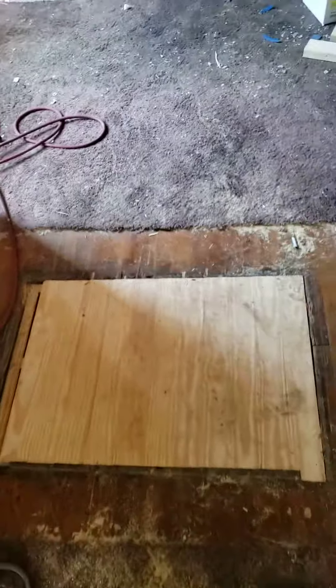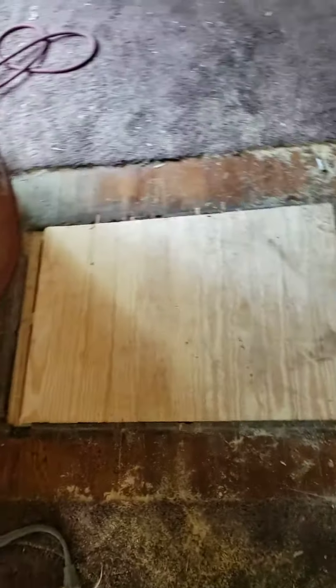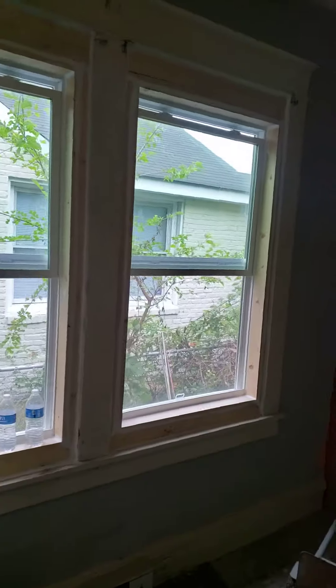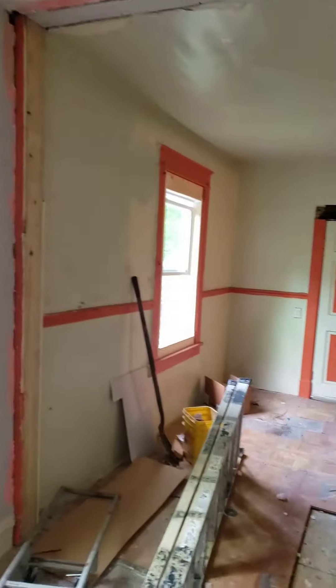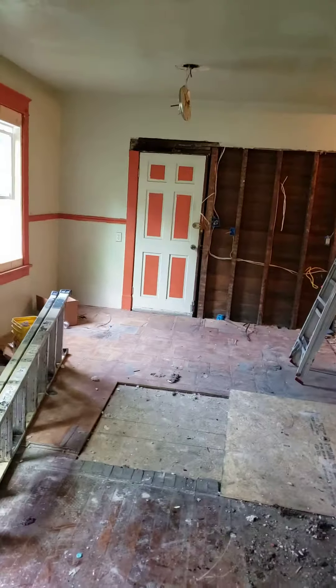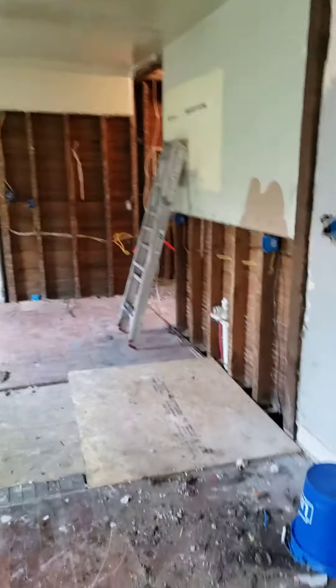We had a floor furnace here and we have tongue and groove down for the hardwood floor for the rest of it. Of course, we addressed the window situation yesterday. We got all the windows in and this right here is our open area.